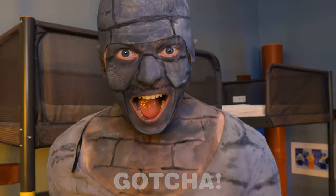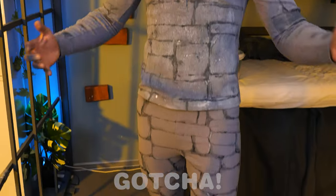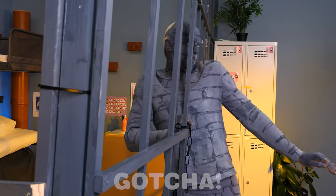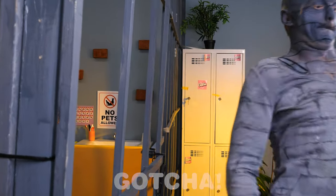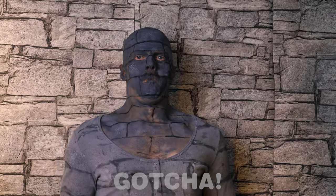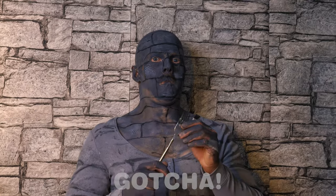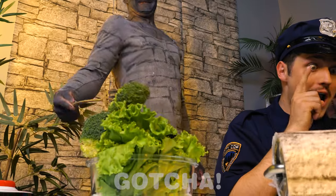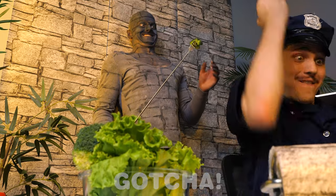OMG! He disguised himself as a wall! That's really smart! I need to get out of here! It's like he just passed through a wall! Where is Samuel? I don't see him! Look, an extendable fork! Samuel is really prepared to get those veggies! He got it! But he's gonna need more!